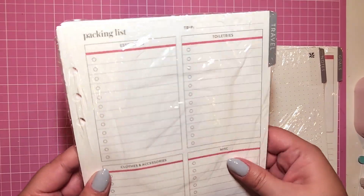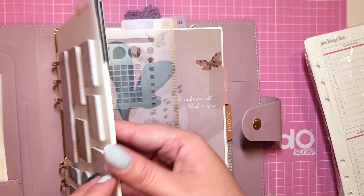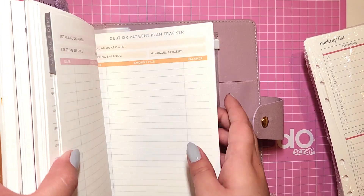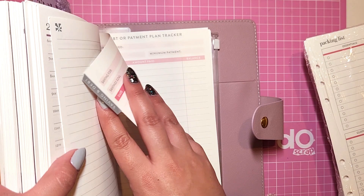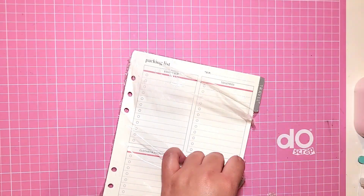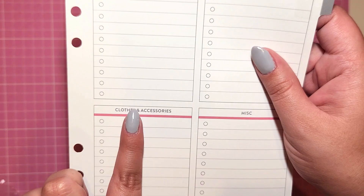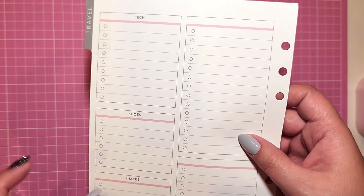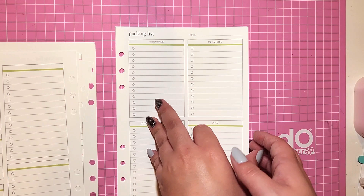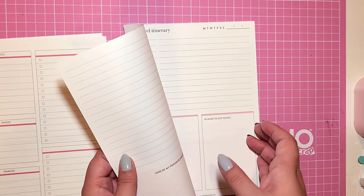I got some great inserts for my ring agenda — things I realized I was missing when planning. Previously I got the project planning and the savings and debt payment tracker inserts, but I felt like I needed a few more. This year I did a lot of travel; next year we're not going to travel as much, but I really need a packing insert because I pack at the last minute. It has essentials, toiletries, clothes, miscellaneous, tech, shoes, snacks — a space for everything plus free space to write whatever you need. It also has a travel itinerary which I think is really great.